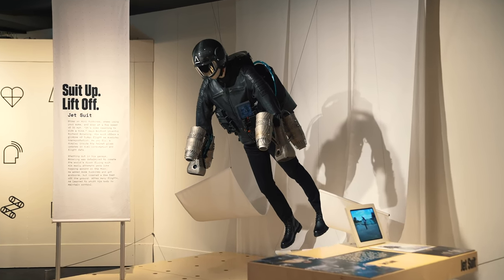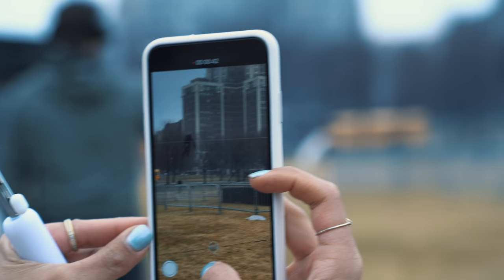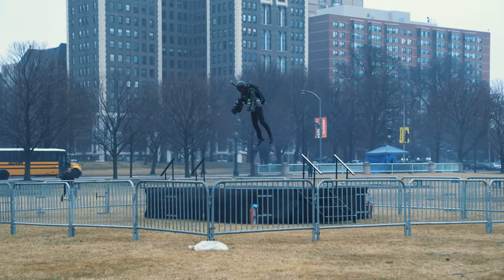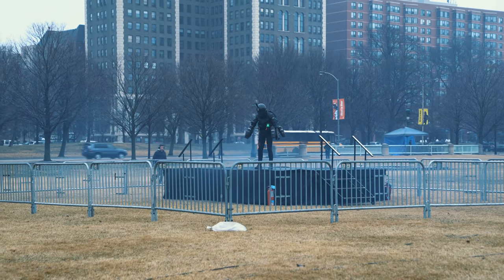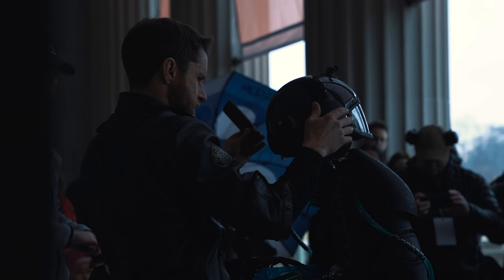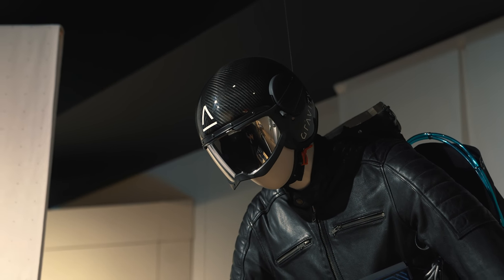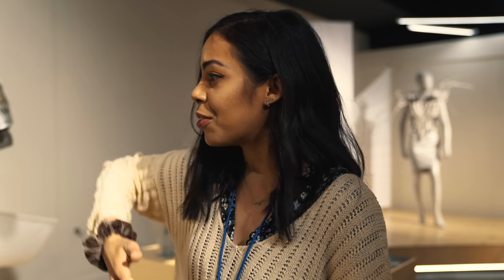And here is the crazy looking jet suit that I actually saw earlier today — they demoed it flying outside. Honestly, that was insane to see. It looks like it's from a video game because it literally just picks you up in the air and flies you around. It goes a top speed of 32 miles per hour — like riding around on an electric bike. When you think about wearable tech and the future, I think of flying, and this makes you fly. Very Iron Man looking — inside the helmet there's actually a display where you can read your speed, fuel consumption, and flight data. Just picture everybody flying in jet suits in the future.